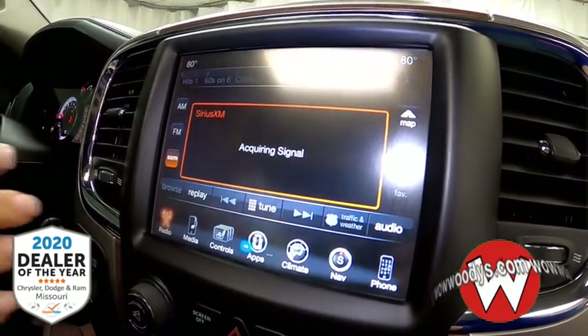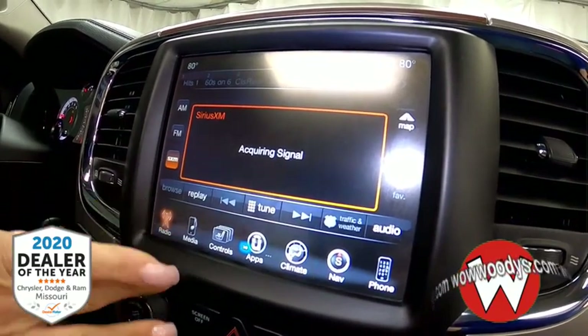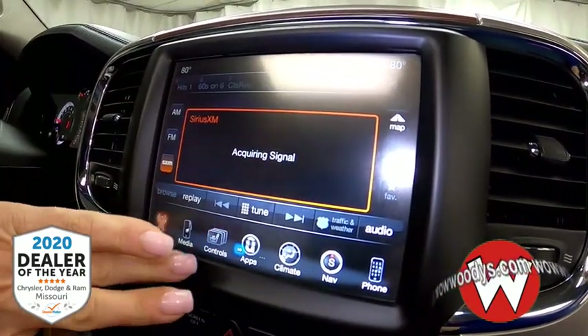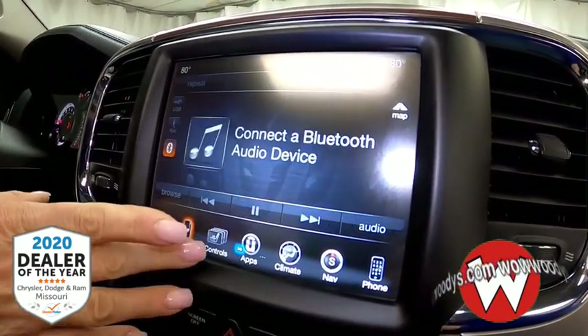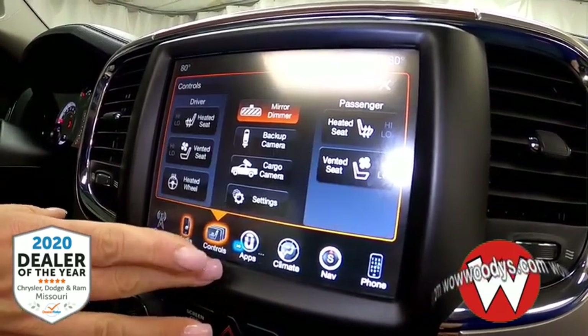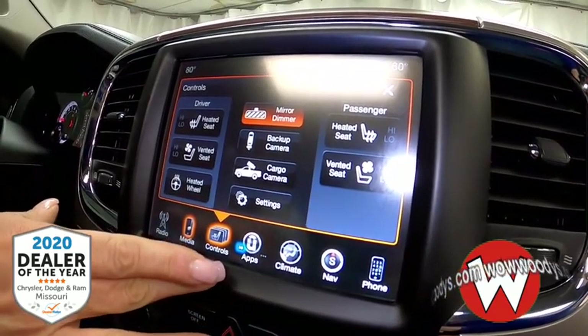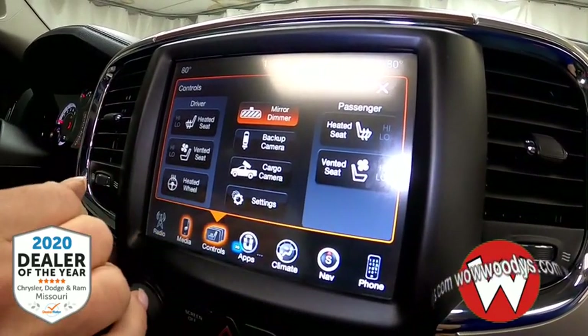This is a certified vehicle, so SiriusXM will come with your vehicle for three months. You also have your media controls so you can connect your device here through Bluetooth or USB.